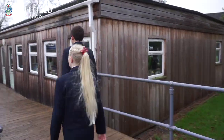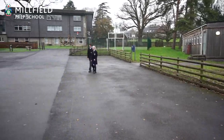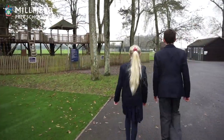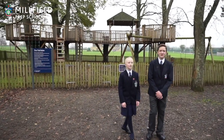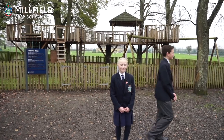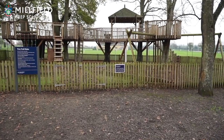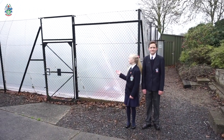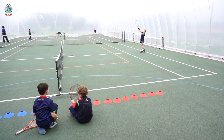Let's go down to the equestrian centre. This is our tree trail where the juniors play. This is our tennis bubble where you can play in the sun or the rain.